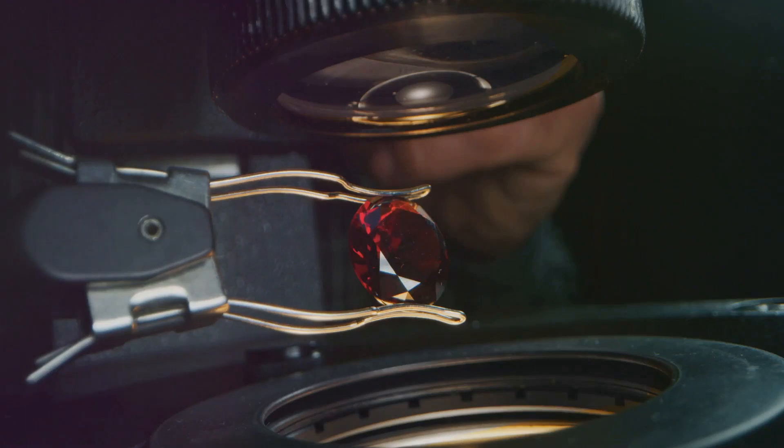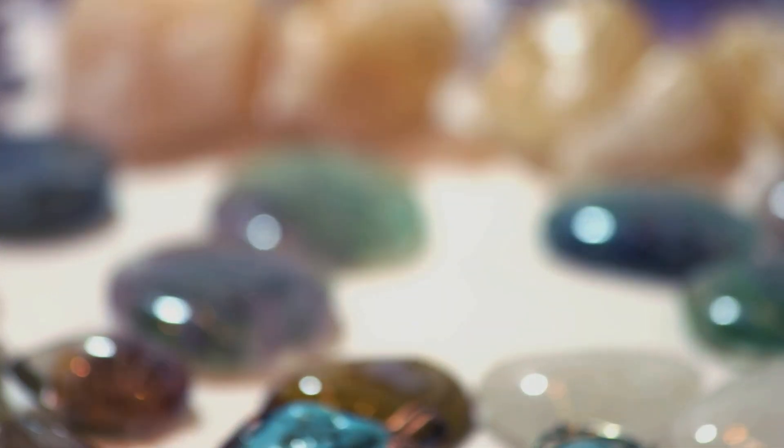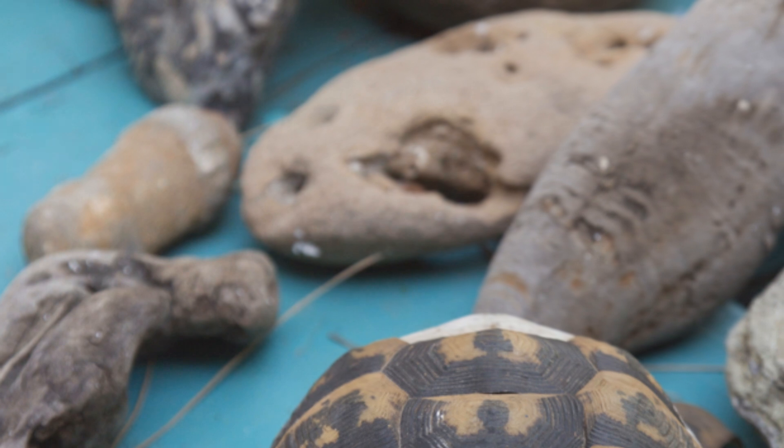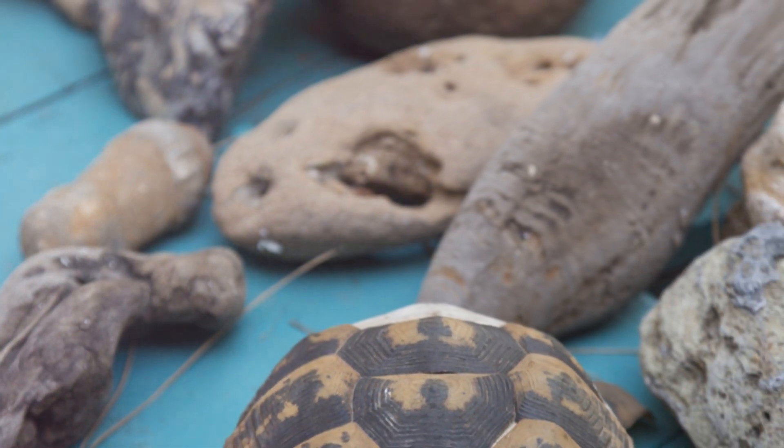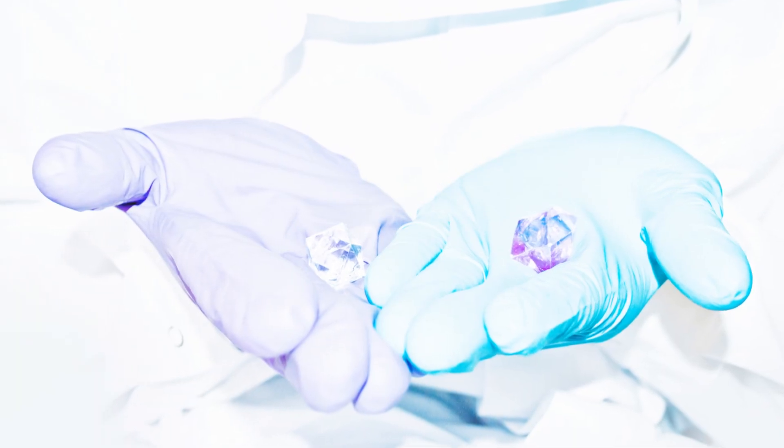So next time you admire a gemstone, remember — it's not just a pretty face. It's a piece of Earth's history, holding secrets in every sparkle. And those secrets are unlocked by the magic of trace elements.